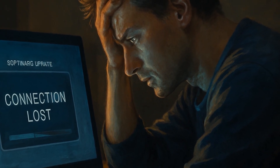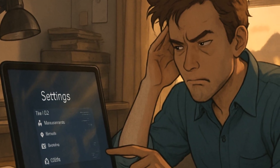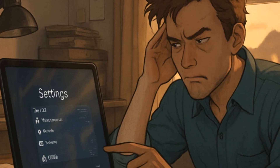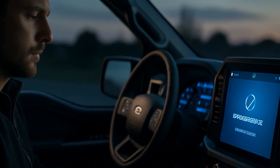One huge pain point: if your Wi-Fi connection drops, the update might fail, forcing you to start over. And yes, you'll probably grumble the entire way back to the Settings menu. That's not user error — it's just the price of modern convenience.